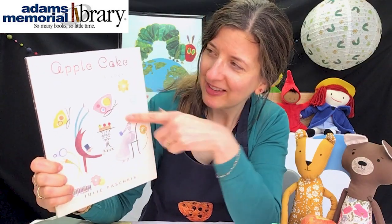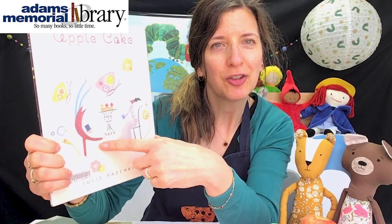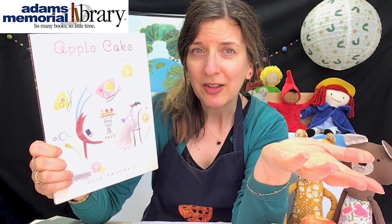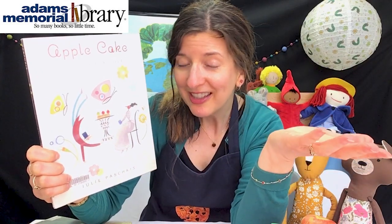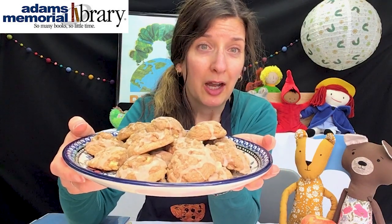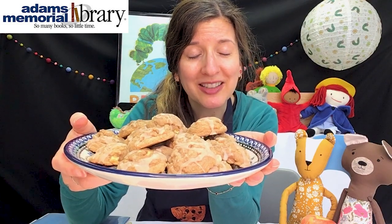In Apple Cake, Alfonso is trying to win the heart of someone he knows. He decides a lot of things aren't working, but it'll certainly work to make her a yummy treat with apples — in this case, apple cake. I think if he made her these apple cider cookies, that would work too. If you continue to join me, we'll talk a little bit more about the recipes and the crafts for this time.